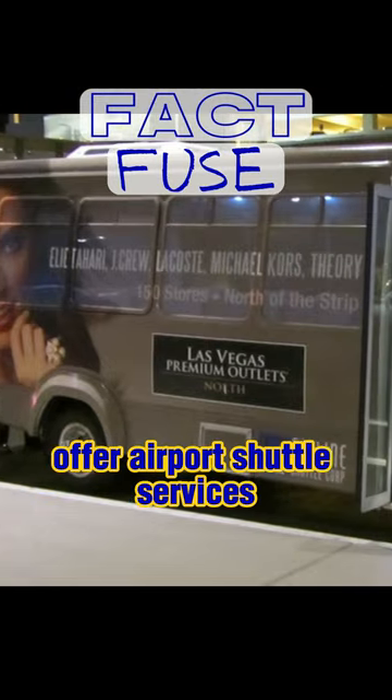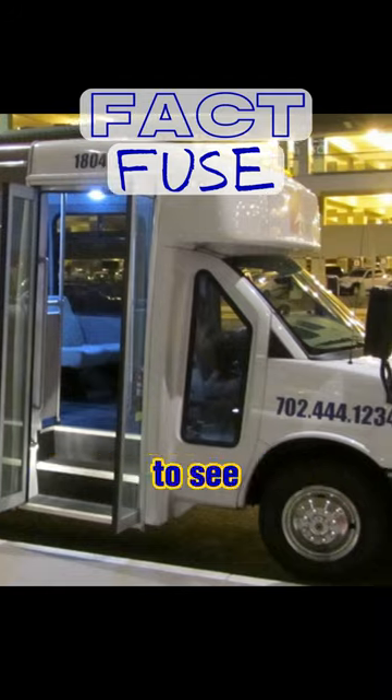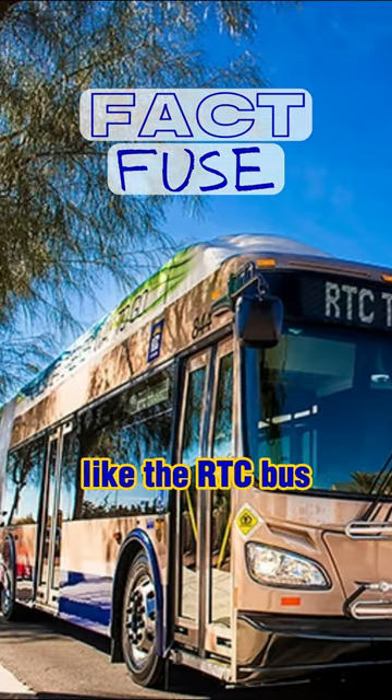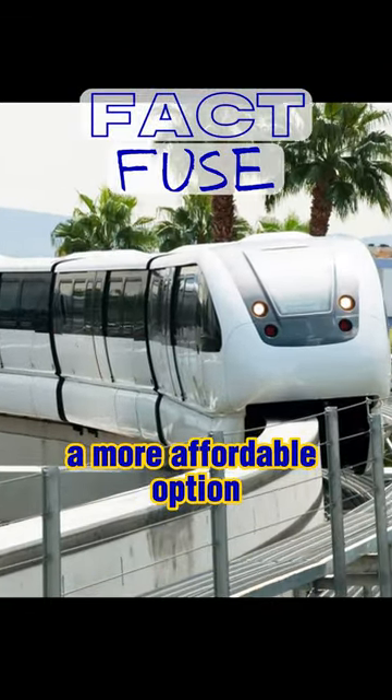Many hotels on the Strip offer airport shuttle services for their guests — check with your hotel to see if they have this option. You can also take public transportation, like the RTC bus or the Las Vegas monorail, which is a more affordable option.